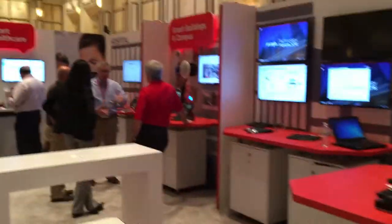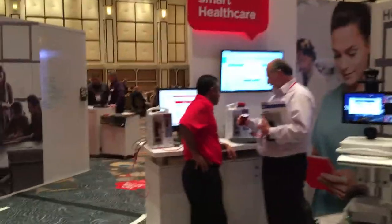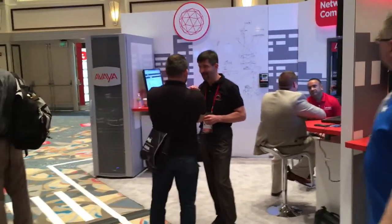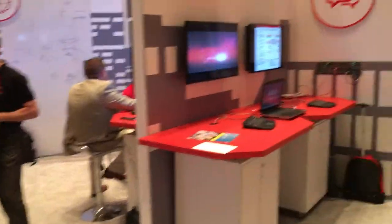Continuing through, we have smart building and campus, and smart education over here — again more collaboration happening. The networking area, as I've walked by here a number of times, has been very popular, with a lot of people wanting to understand networking in a little more detail.